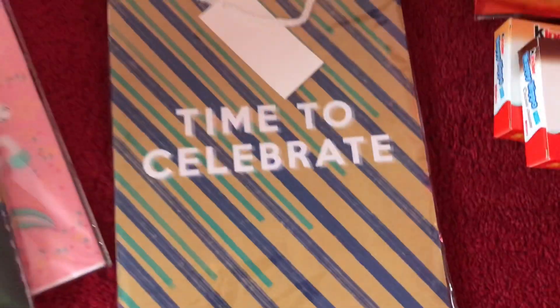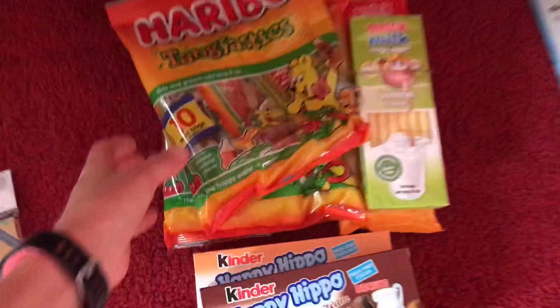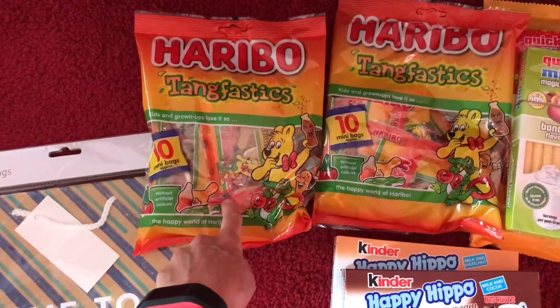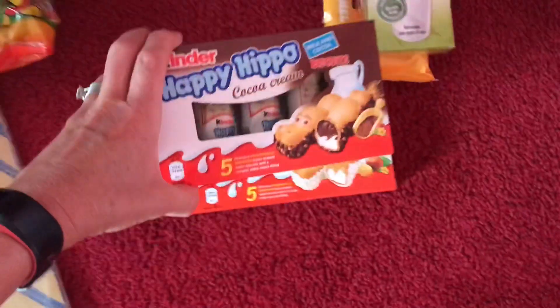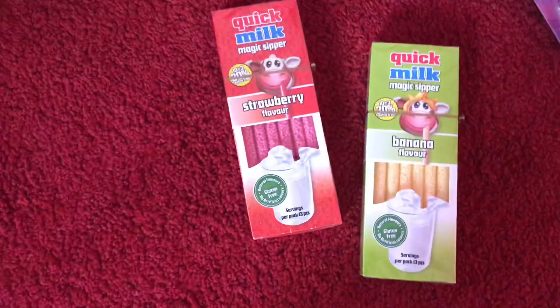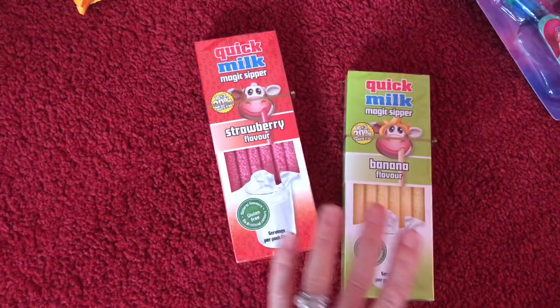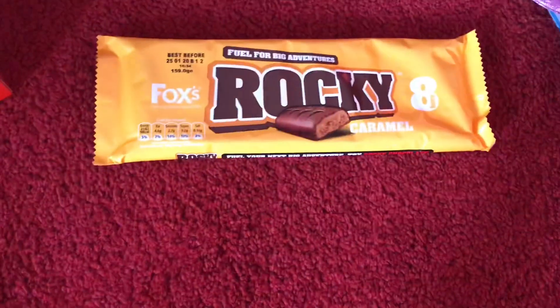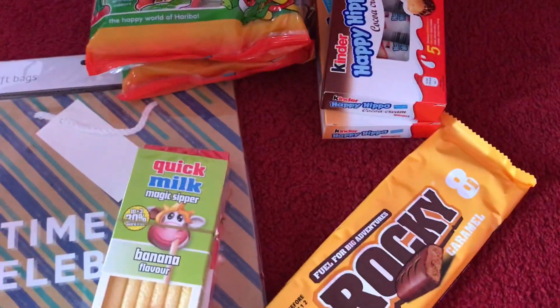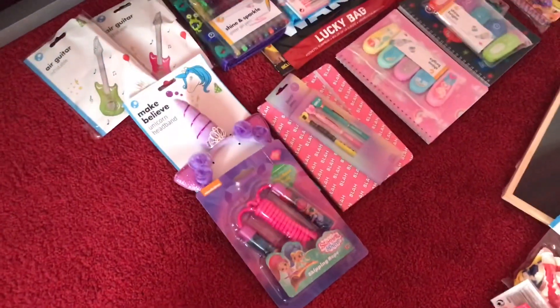There are some bigger gift bags too - I might make these into prize bags, with 'time to celebrate' on them. For the goodie bags I've bought sweets - my parents are going to love me! Packs of Tang fast sticks, I like those myself, 10 packs in each. I've got a couple of those, the Kinder Happy Hippos in both white and chocolate flavours, Quick Milks in strawberry and banana, and some Rockies.